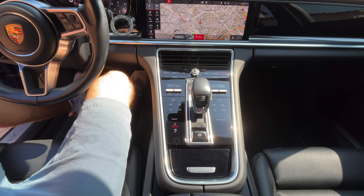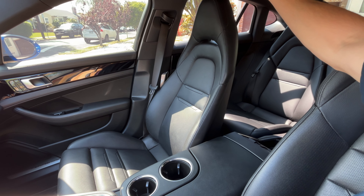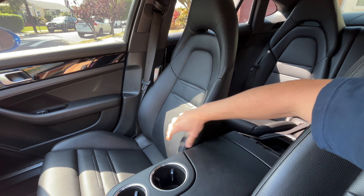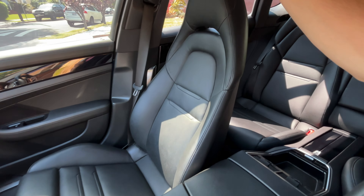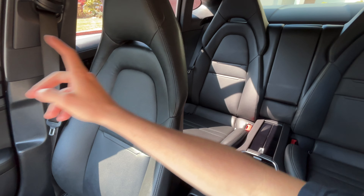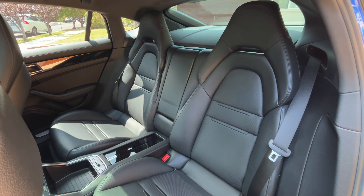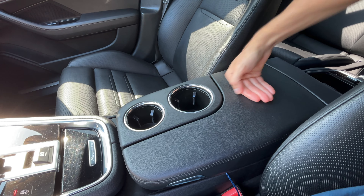This car is really a testament of sportiness and usability, and the seats are exactly that. They have awesome bolstering that really holds you in, but they're truly one of the most comfortable seats — you'd have no issue driving for three, four, or five hours. In the back, you actually get bucket seats, which I think is just such a cool, sporty touch. And you have some nice cup holders in the center along with great storage if you need it.